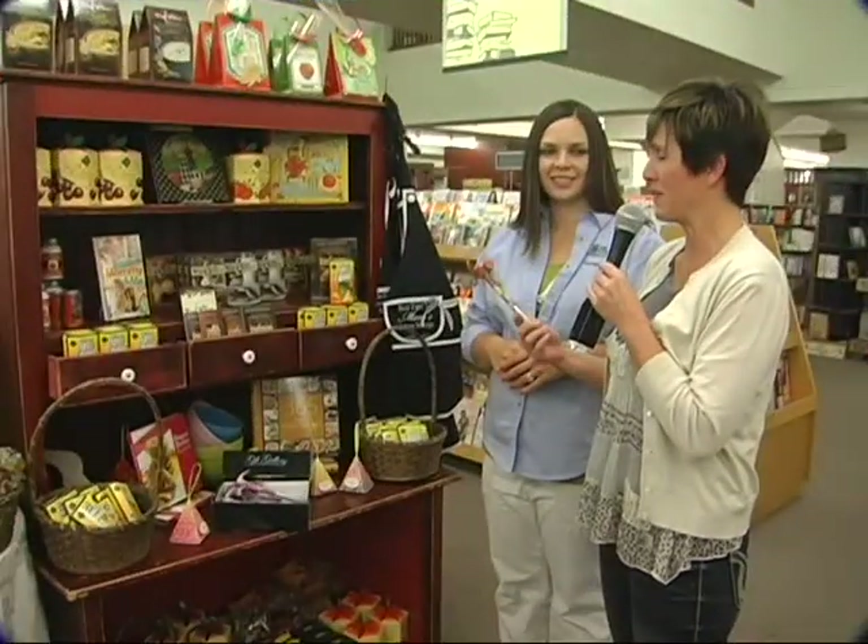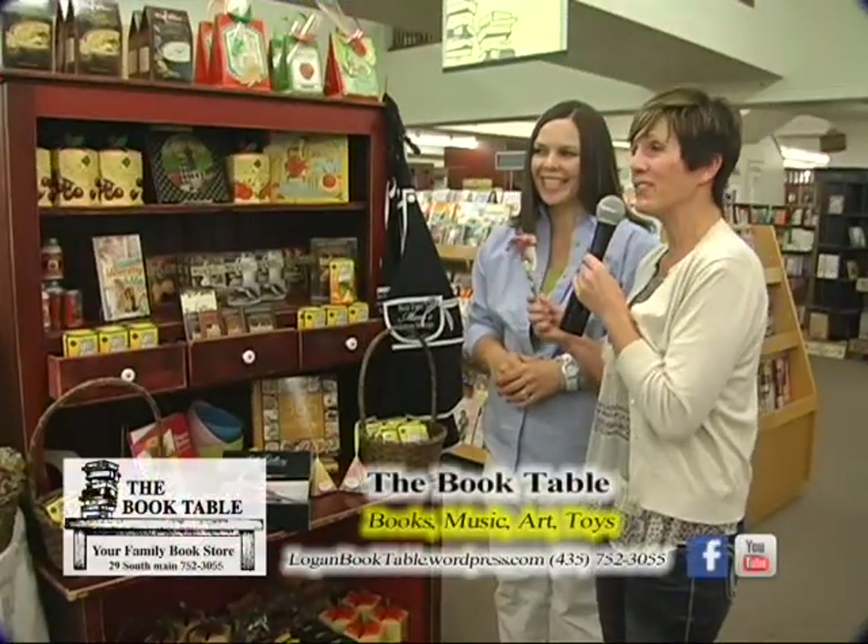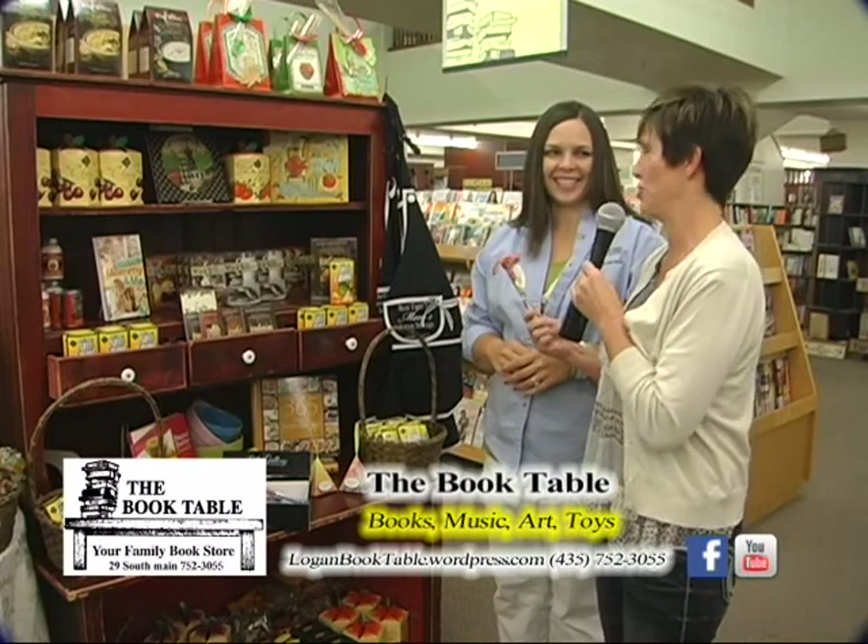If you're the mom who has everything, I bet you don't have this. And if you need a hammer at home, it's got to be cute.